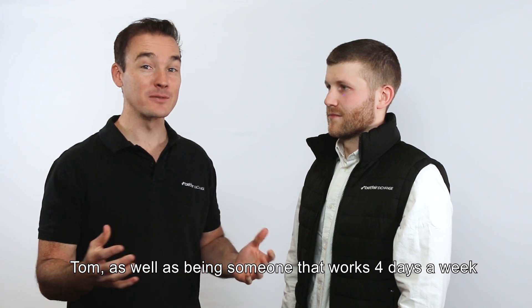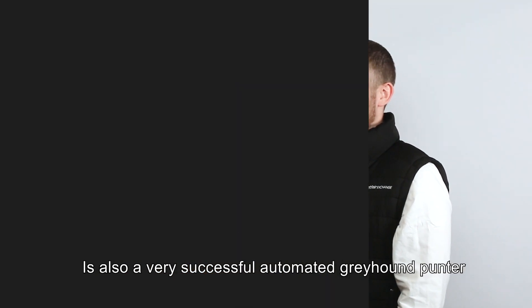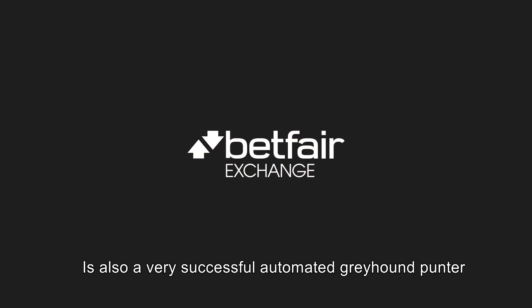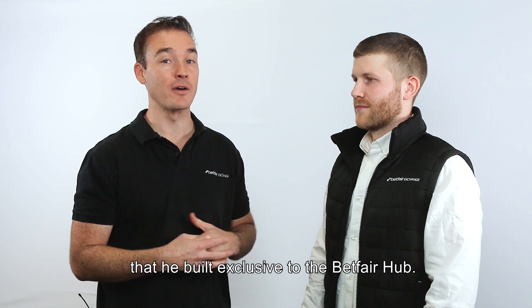G'day guys, I'm James from Betfair, joined by Tom Bishop, one of our data scientists. Tom, as well as working four days a week — I'm not sure how he's been able to pull that off — is also a very successful automated greyhound punter. He's going to be discussing the greyhound model that he built, exclusive to the Betfair hub.